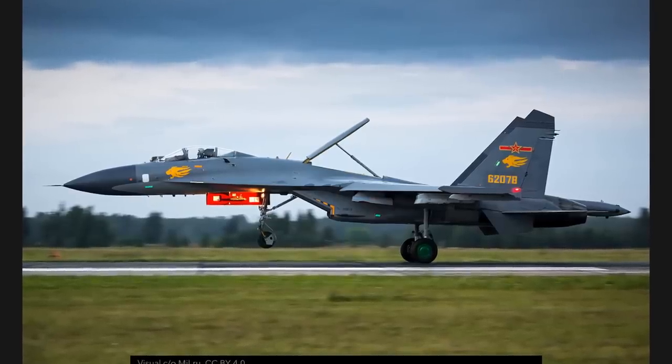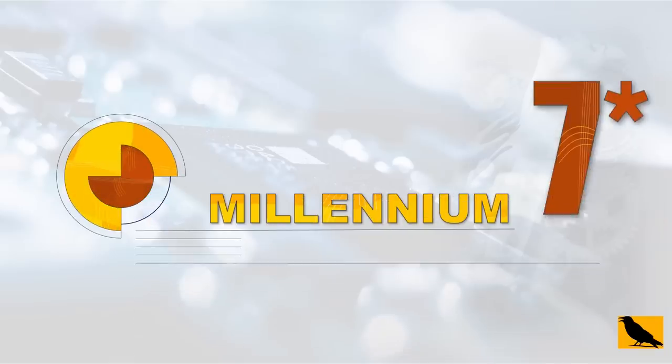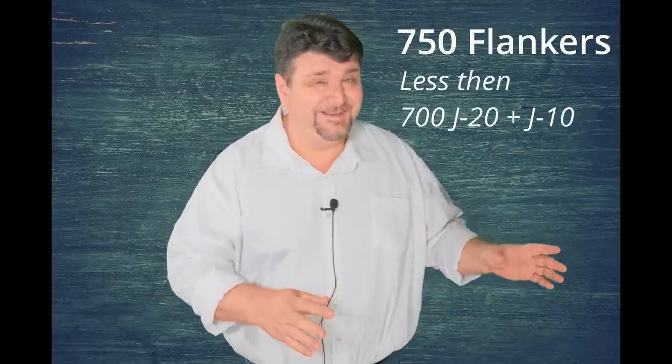This is definitely the case for the largest Flanker user in the world — and no, it's definitely not Russia. We talk a lot about the J-20, the J-10, the coming J-35, but the core of the Chinese Air Force is made of Flankers. There are about 450 J-11s, about 170 J-16s, 71 Su-30 MMKs, 24 Su-35s, and 32 Su-27 UBKs — a total of about 750 Flankers. The total of J-20 and J-10 doesn't even reach 700.